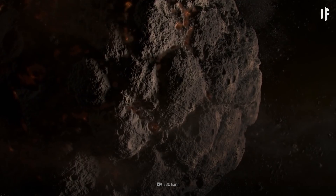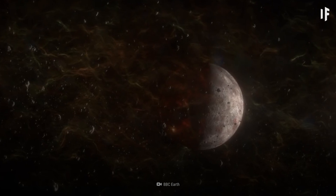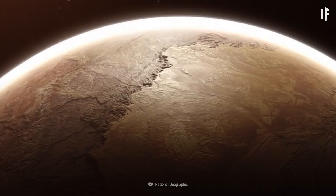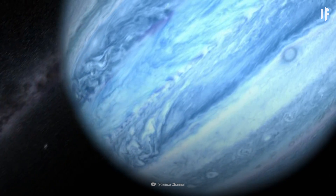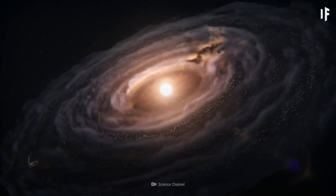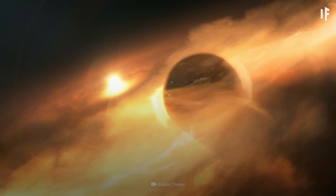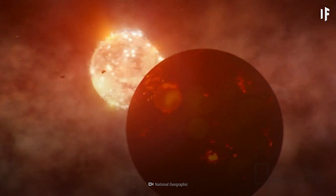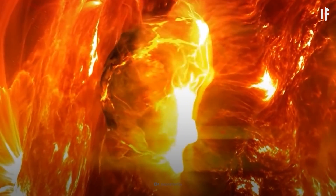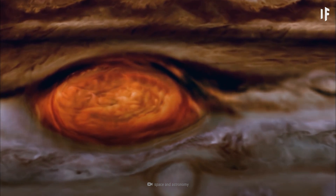It would be left looking like a barren, rocky planet, like Mercury, but about the size of 11 Earths. As we continue to explore and discover more exoplanets like hot Jupiters or hot Neptunes, scientists can better understand planet formation, which is vital to our understanding of the Universe. Maybe Jupiter losing its atmosphere could be a good thing — with all that gas, it could be the perfect fuel to jumpstart the Sun when it's running low. But as always, that's a story for another What If.